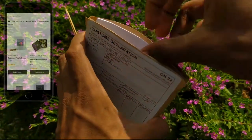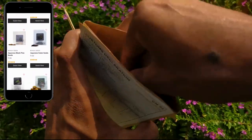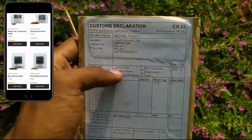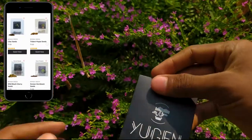I purchased the seeds from Yugen Bonsai website. If you also want to buy Japanese quince seeds, I highly recommend Yugen Bonsai, because I got a good germination rate from those seeds. There is a link to the Yugen Bonsai website in the video description.